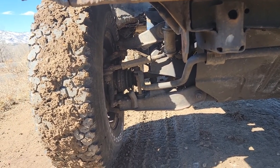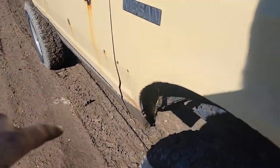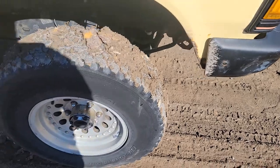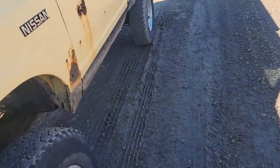This truck used to sit on 33s and it drove, but the cab had to be beat in with the two-inch body lift. So I took the 33s off and lowered the front — it went to 31s.